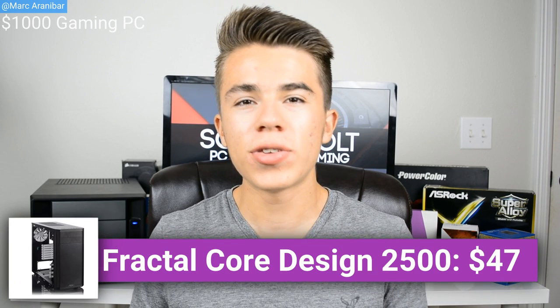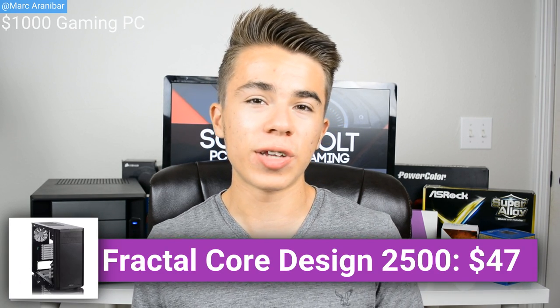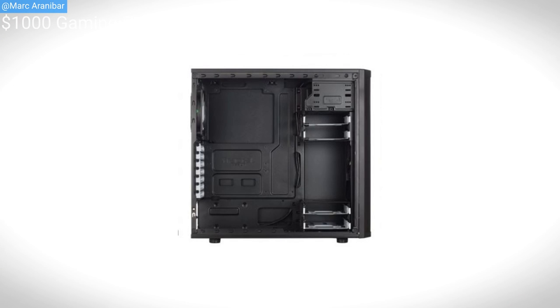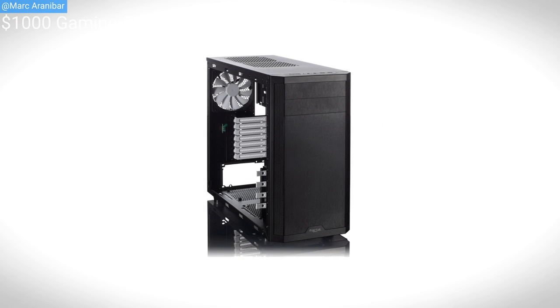For the case, we're going with the Fractal Design Core 2500. This is a premium tower made by Fractal Design, and right now it's one of the best sub-$50 cases you can get for a gaming PC. Due to its modular hard drive bay design, long graphics card support, excellent airflow, and great build quality, this is just a great case to have for this $1,000 gaming PC.